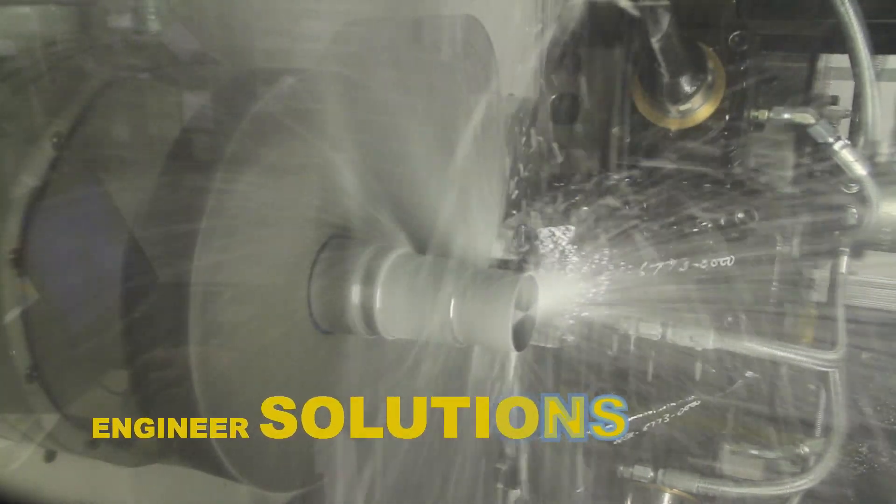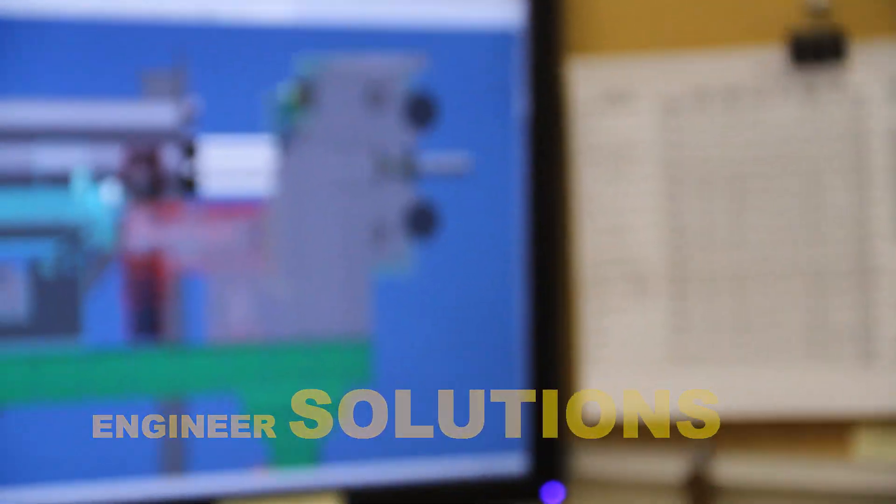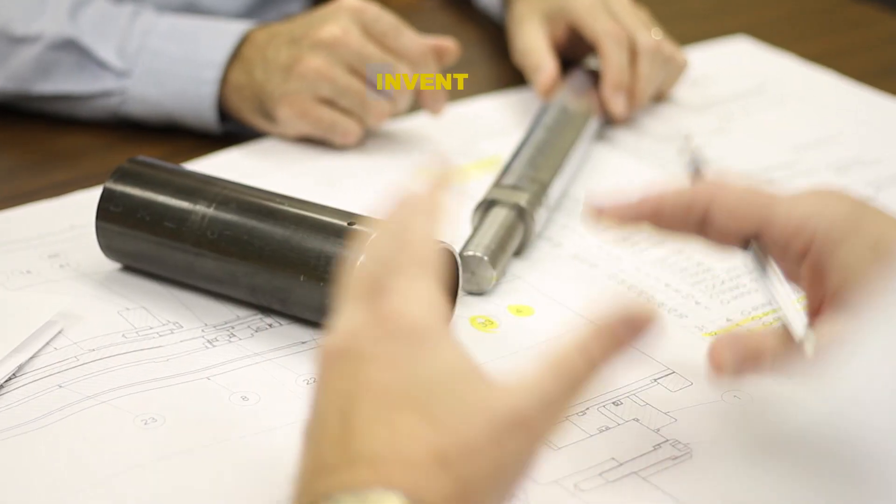Bardens and Oliver doesn't just build machines that process your parts — rather, we engineer solutions and integrate system approaches designed to enhance efficiency, productivity, and bottom-line costs.